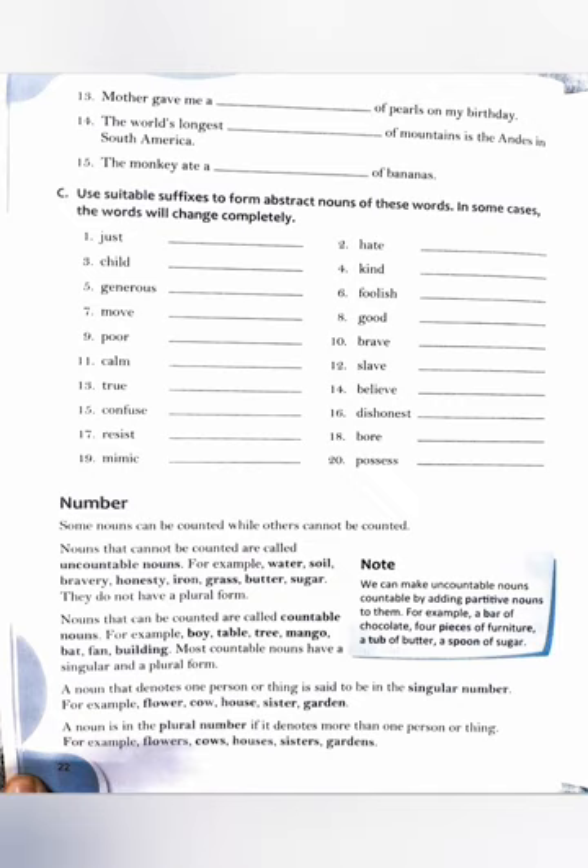Some nouns can be counted while others cannot be counted. Nouns that cannot be counted are called uncountable nouns. Mostly, uncountable nouns are abstract nouns — not every time, but usually. For example: water, soil, bravery, honesty, iron, grass, butter, sugar. Some of these are material nouns we can touch, but generally uncountable nouns are abstract nouns also, like bravery and honesty.